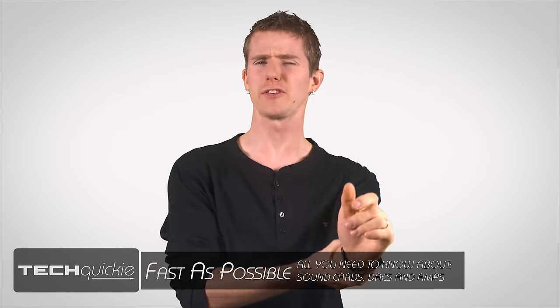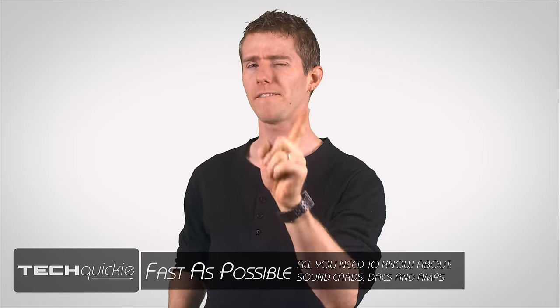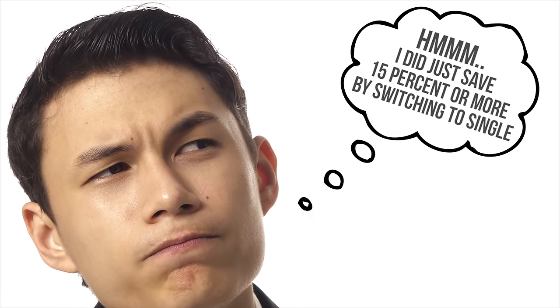There are plenty of topics that elicit strong reactions from PC and audio enthusiasts, but few come close to: is it worth it to shell out the cash on a sound card or external audio interface? So why does this debate stir up such passion and emotion on both sides? Who are sound cards for and what advantages do they really provide?